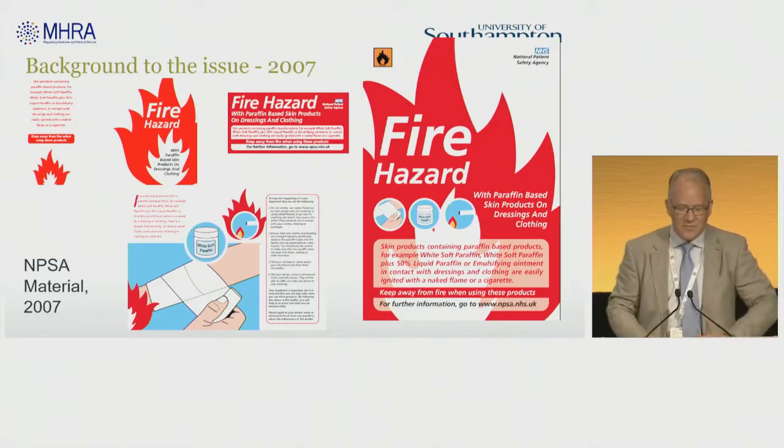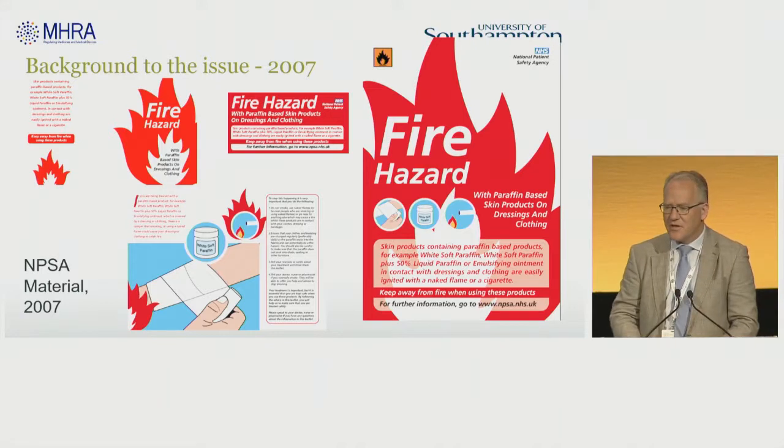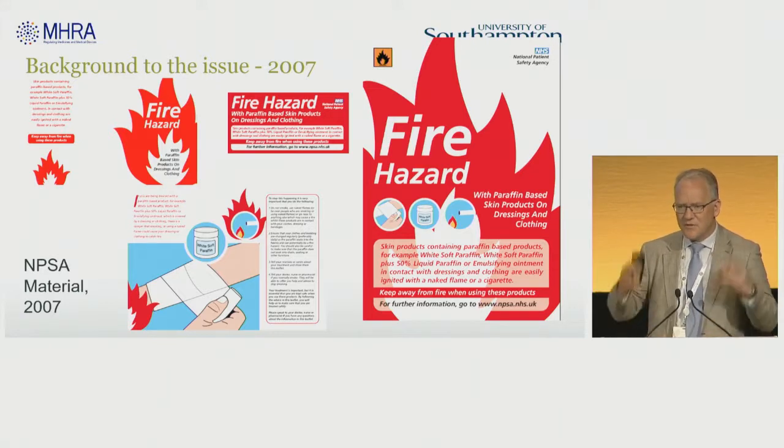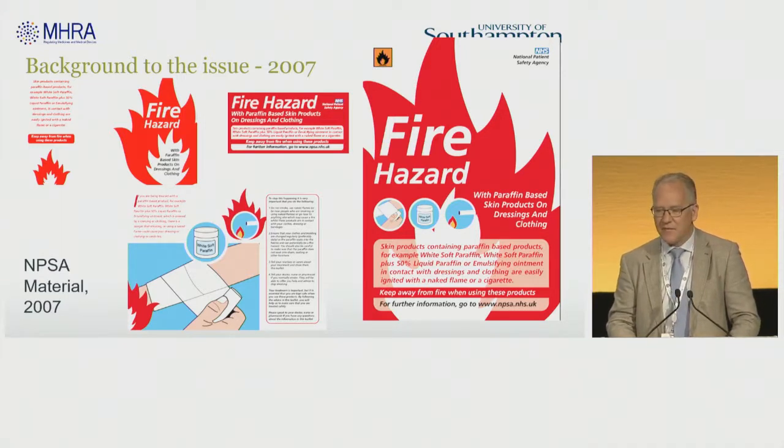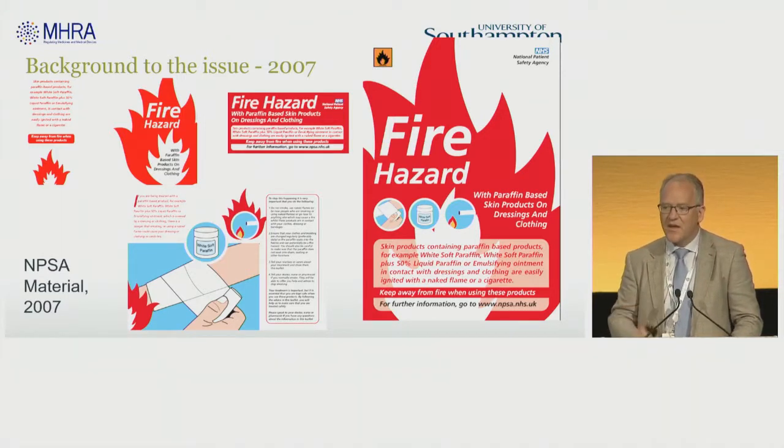This was all seen as a positive response to this type of issue, and we as a community were alert to it. The problem was that it was very heterogeneous which companies actually put the warnings on their products. There was a lot of unhappiness across the industry that some companies were playing the game and others weren't.